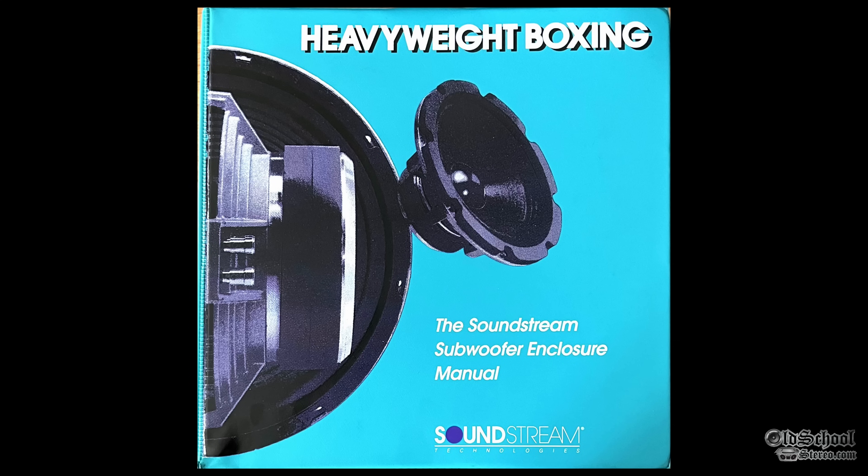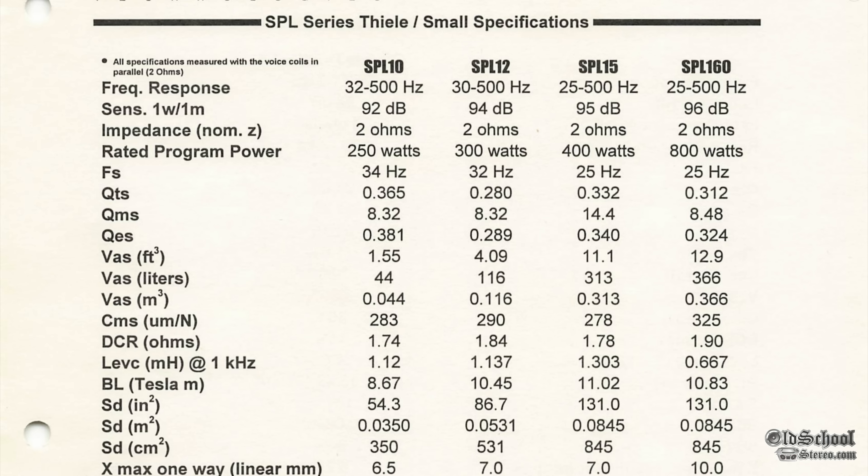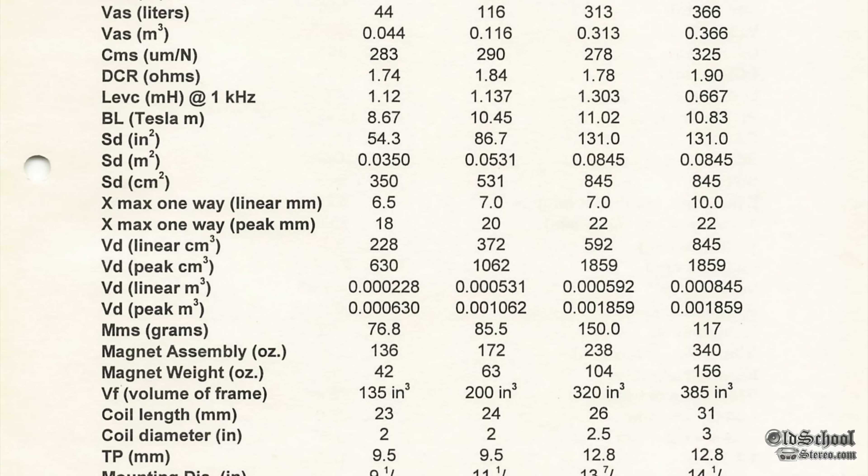The optimum enclosure is 0.5 to 0.75 cubic feet sealed. We do have the Soundstream Heavyweight Boxing manual — we'll leave a link to it below. It's actually posted on soundstreamregistry.com. You can see all the different specs there.